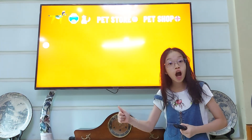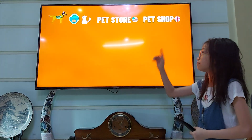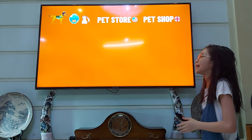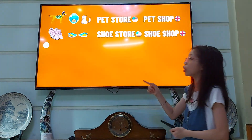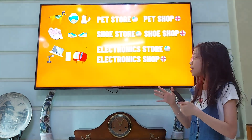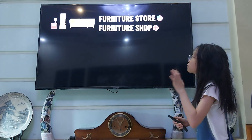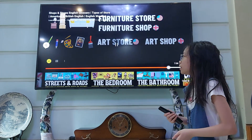Remember, store is in American English and shop is in British English. You can keep adding words together — for example, pet store or pet shop, shoe store or shoe shop, electronic store or electronic shop, toy store or toy shop, furniture store or furniture shop, art store or art shop. There are many examples you can make.